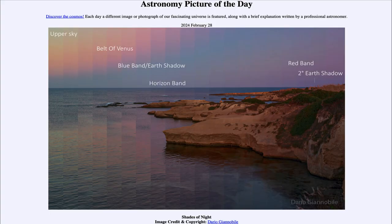Greetings and welcome to the Astronomy Picture of the Day podcast. Today's picture for February 28th of 2024 is titled Shades of Night.